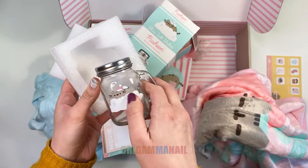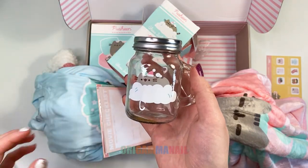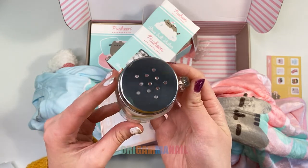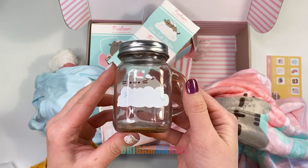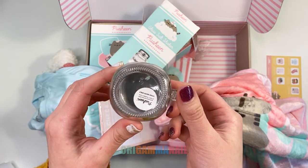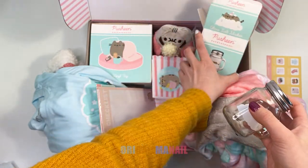A glass salt shaker. This is perfect since I'm so salty that I didn't get that sweet, sweet Black Friday deal. The holes on the top seem a little big for salt, so I think I will put something else there. It's hand wash only, and I really suggest you wash this before use.